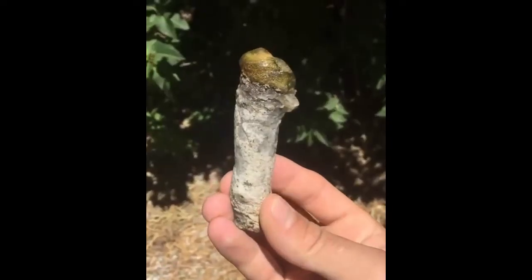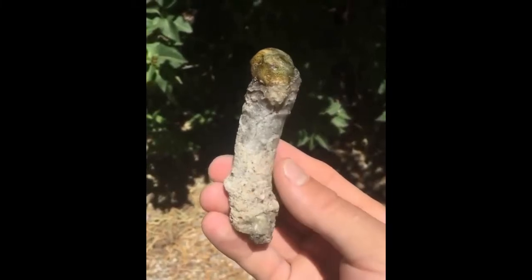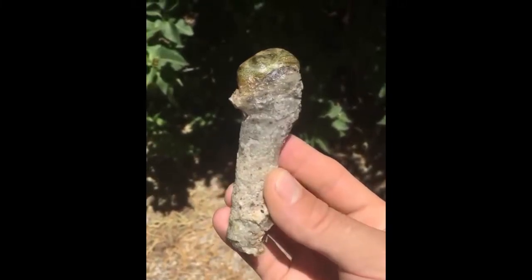A really rare and unique piece of fulgurite. A fulgurite is a glass formation from when lightning strikes sand.